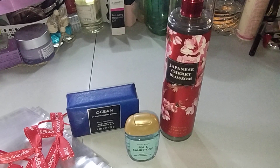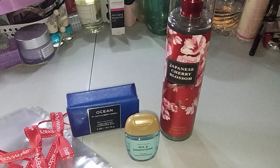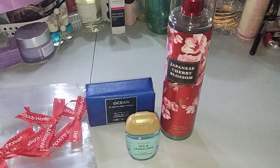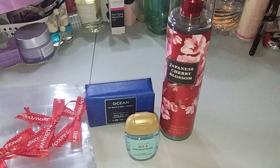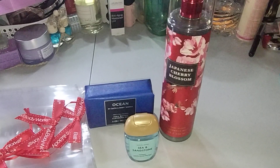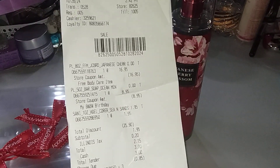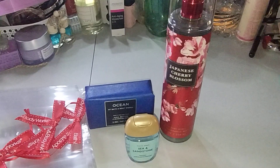I want to come on here and do a Bath & Body Works haul, which is a very small haul, but it's very good — because I only paid $2.15. I'll explain why.